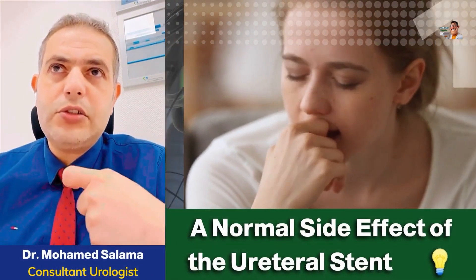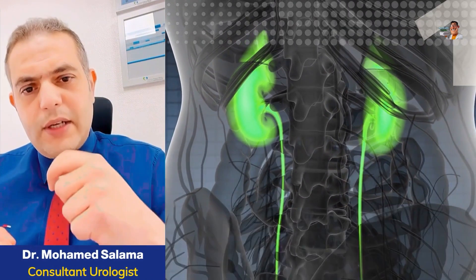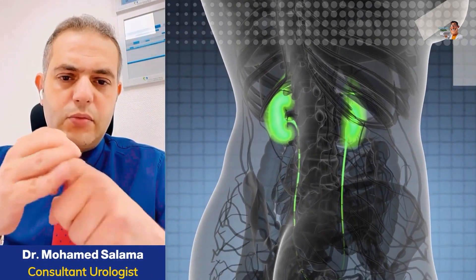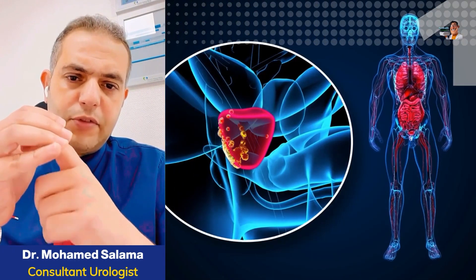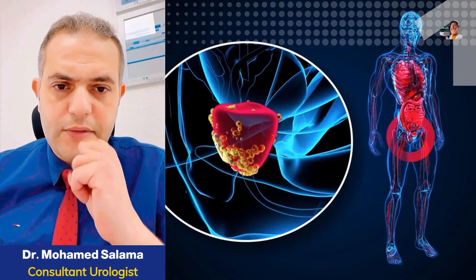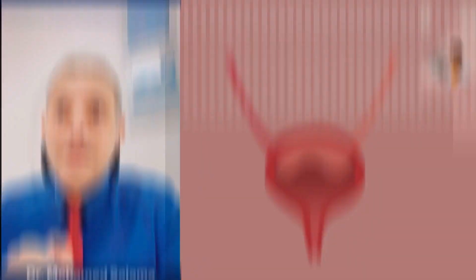Simply put, the stent is a tube that connects the kidney to the bladder to allow urine to pass. It sits inside the bladder and moves around, which causes it to rub against the lining of the bladder wall. This wall is very thin, just like the lining inside your mouth. So it's possible for a drop or two of blood to appear, especially with a lot of movement.